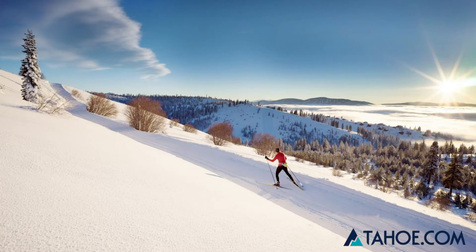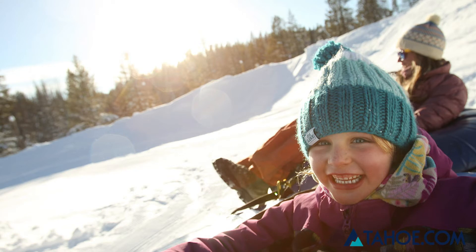Whether you'd like to learn how to ski or snowboard, explore the extensive and scenic Nordic ski area, or enjoy tubing down some groomed runs, Tahoe Donner has it all.